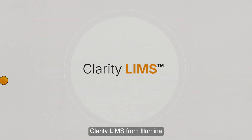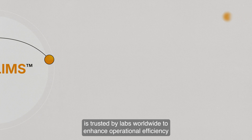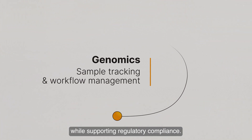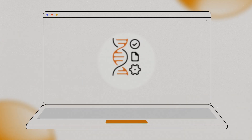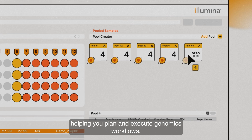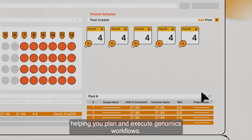Clarity LIMS from Illumina is trusted by labs worldwide to enhance operational efficiency while supporting regulatory compliance. Clarity LIMS streamlines sample and workflow management, helping you plan and execute genomics workflows.